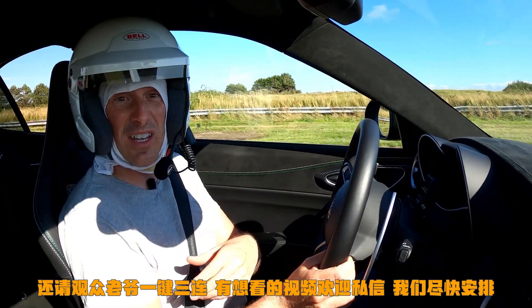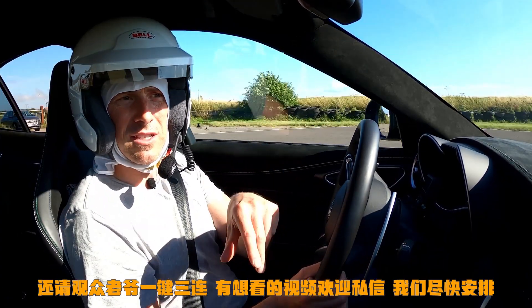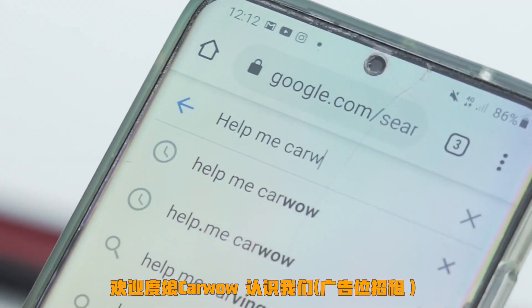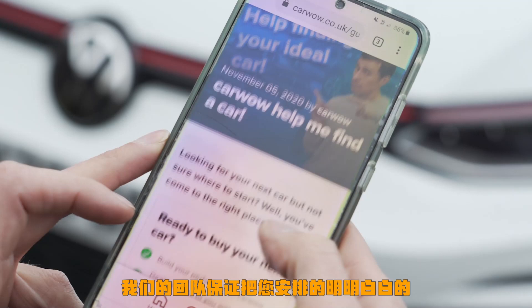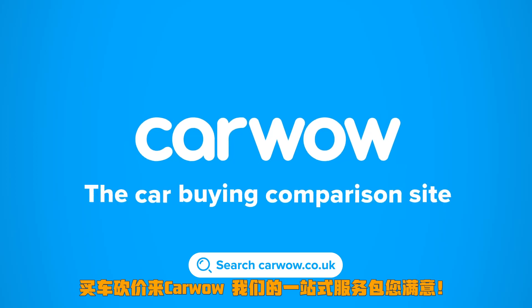Also, if you're thinking about buying a new car, click on the pop-out banner up there to check out CarWow — so much money you can save, make sure you're paying a fair price. Alternatively, you can simply Google 'Help Me CarWow' and my team and I will help you choose the right car for you and get it for a fair price from one of our trusted dealers. CarWow, your one-stop car buying comparison site.